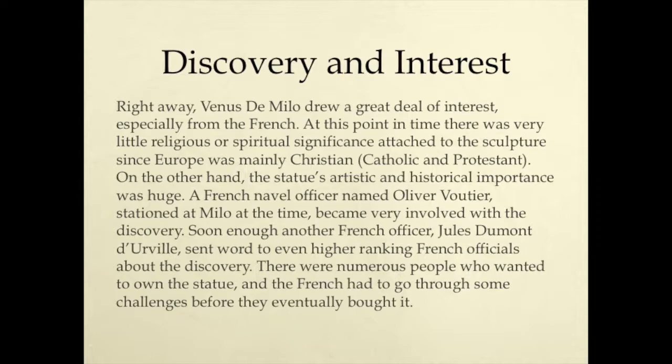Discovery and Interest. Right away, Venus de Milo drew a great deal of interest, especially from the French. At this point in time, there was very little religious or spiritual significance attached to the sculpture, since Europe was mainly Christian — Catholic and Protestant. On the other hand, the statue's artistic and historical importance was huge. A French naval officer named Oliver Votier, stationed at Milo at the time, became very involved with the discovery. Soon enough, another French officer, Jules Dumont de Herville, sent word to even higher-ranking French officials about the discovery. There were numerous people who wanted to own the statue, and the French had to go through some challenges before they eventually bought it.